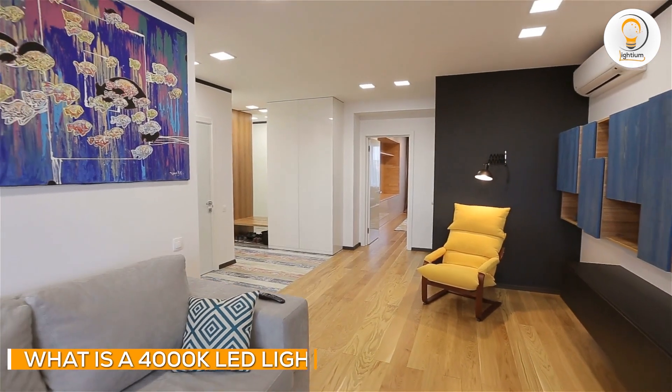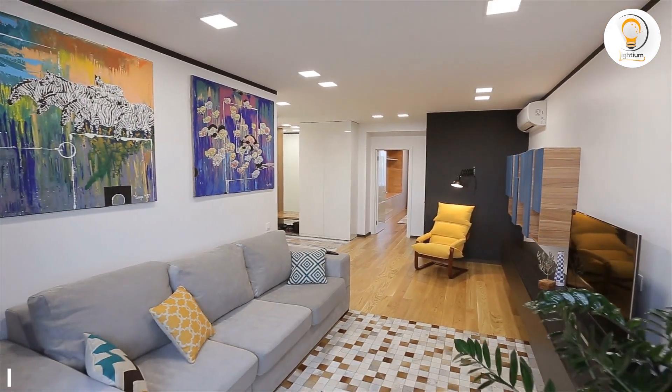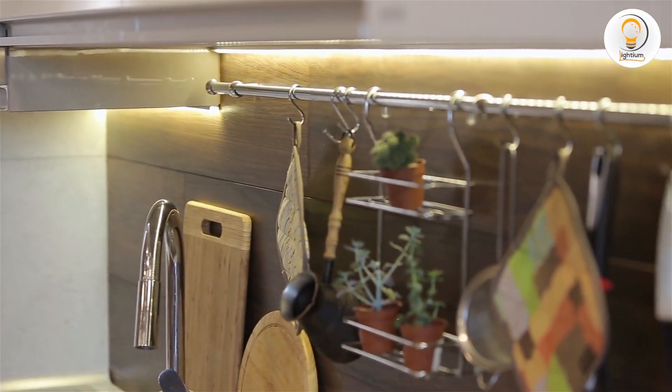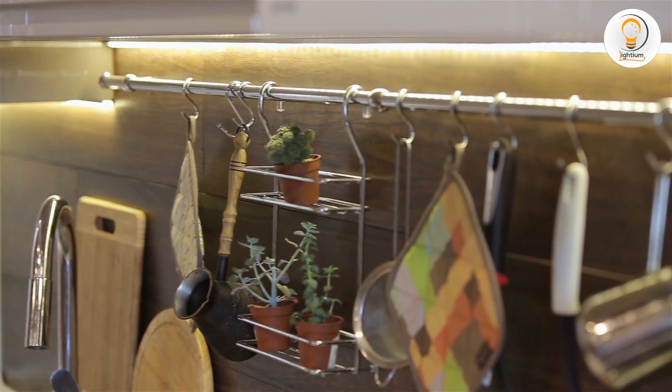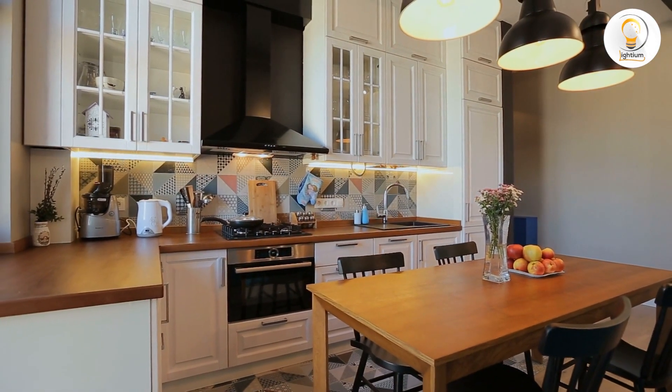A 4000K LED light is a cool, white light that has a neutral white hue. This color temperature is often used in commercial and industrial settings, as it provides a bright and sterile atmosphere. It is also commonly used in bathrooms, kitchens, and other areas where task lighting is needed.